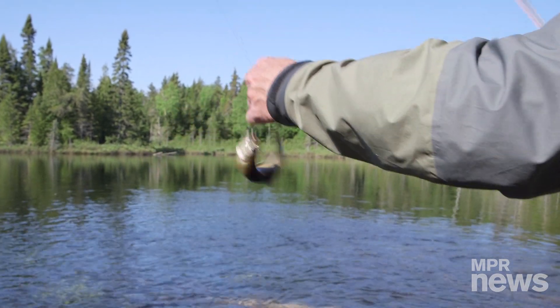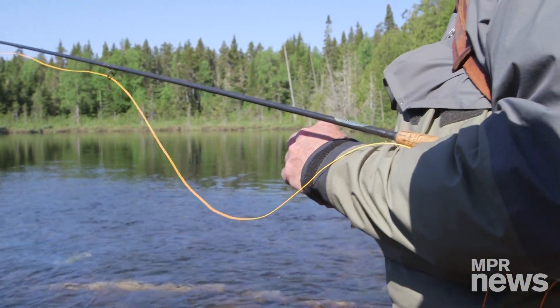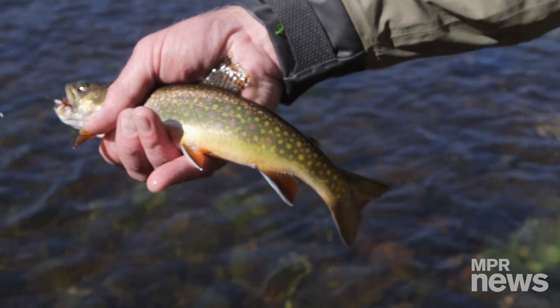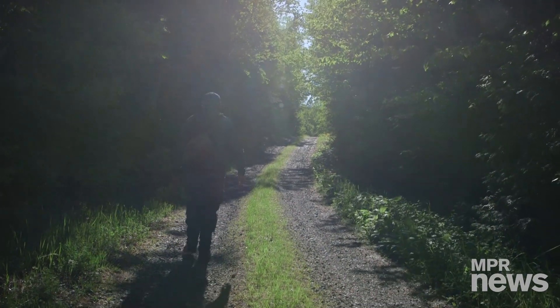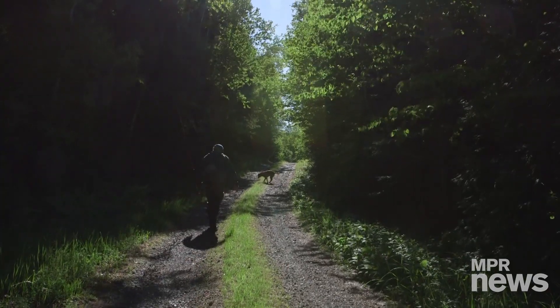The forest also captures water and retains it. That allows the stream during times of drought or no rain to continue to have a flow because there's seepage coming in from the forest. Basically, the forest is the heart of the stream.